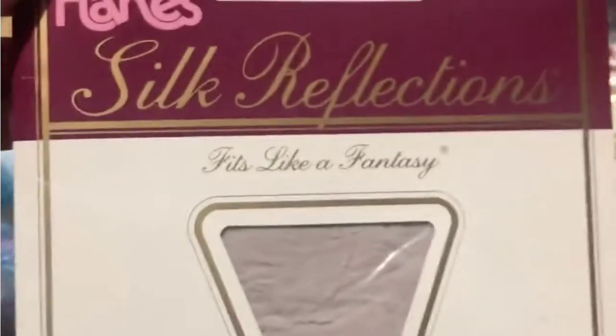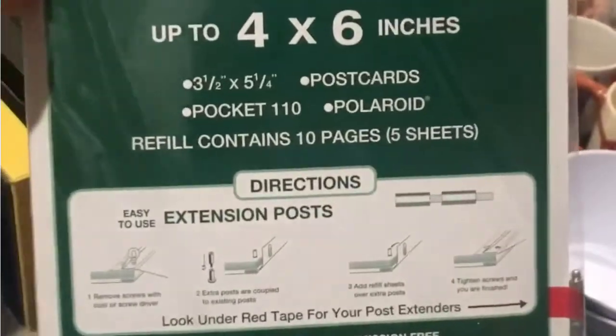We got some more pantyhose — this is in the clay color. These are refill pages for Pioneer photo albums. This was 83 cents and it will sell, I think.